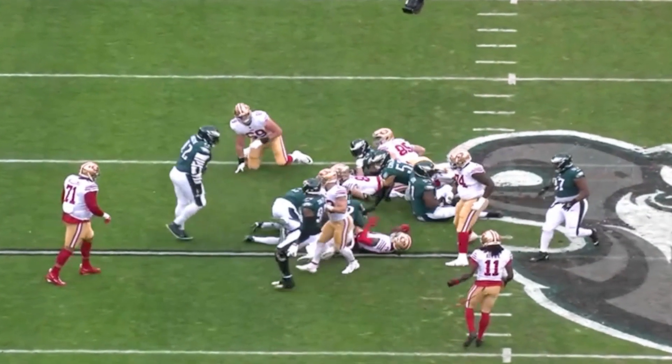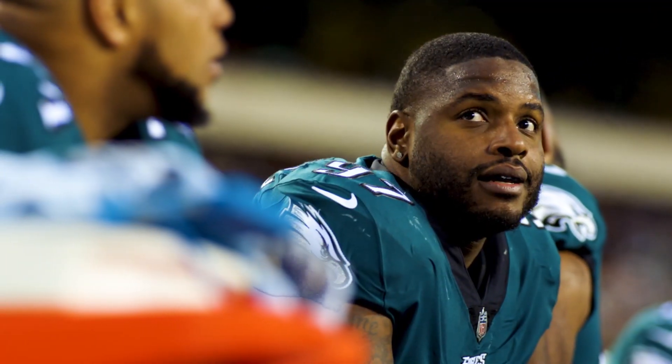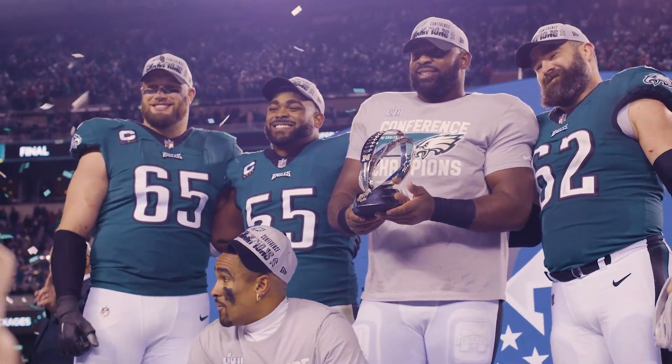That's five for the Eagles: Kelce, Gainwell, Mailata, Hargrave, and Chauncey Gardner-Johnson. Five guys to pay attention to in Super Bowl 57.